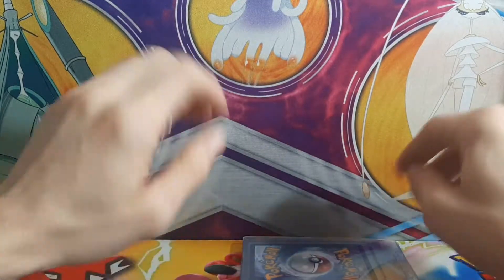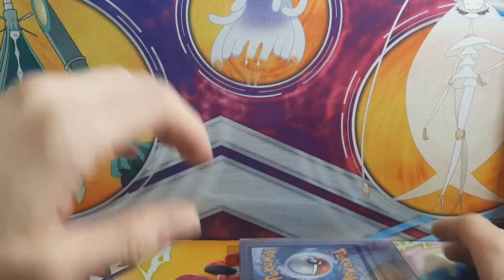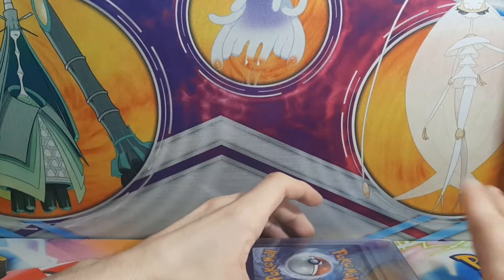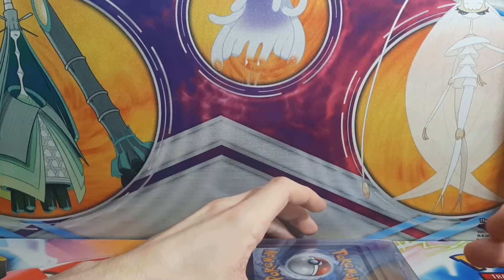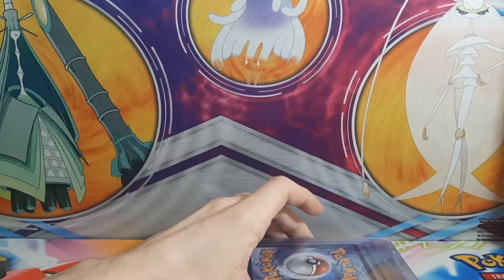I got 10 cards here — some are modern, some are old. A couple aren't in the best condition, but I want to grade them because they're really nostalgic for me and they have a lot of memories in them. I want to keep them safe as best as possible.